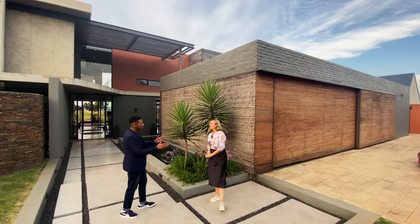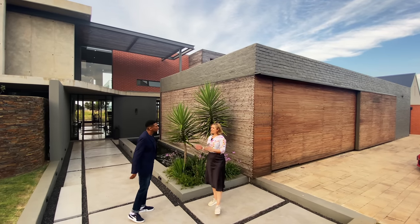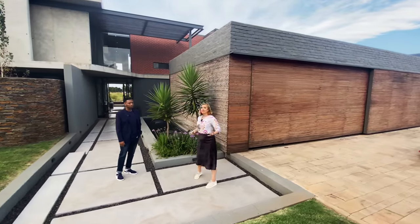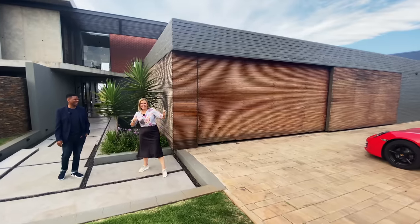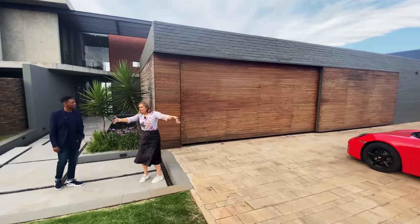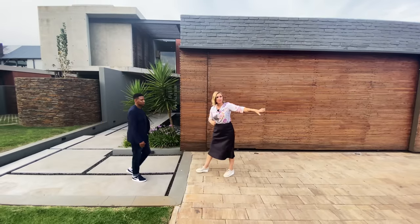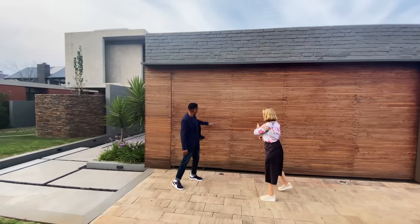Marusche, I am equally excited. Cannot wait to see it and explore it. Let's see what it has to offer. Starting from the front — kerb appeal, so important. I'm loving that car. I don't think it comes with the house. Beautiful white space. This is an entertainer's home, so having a lot of space for your guests to park is super important. And of course, we have the four garages.